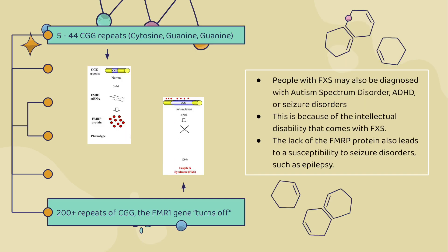A gene is a portion of DNA on a chromosome with instructions for making a product, such as a protein. There is a gene called FMR1, which everyone has, but for people with Fragile X syndrome, they have a genetic mutation with this gene. Typically, people will have 5 to 44 triplet repeats of CGG — cytosine, guanine, and guanine.